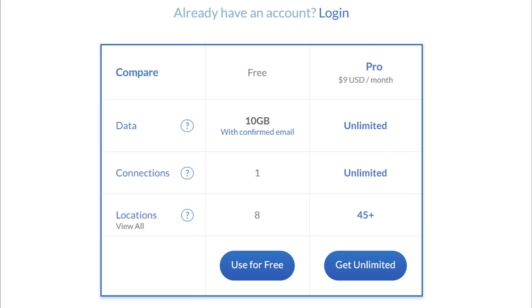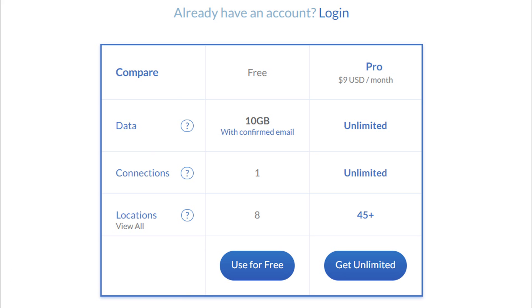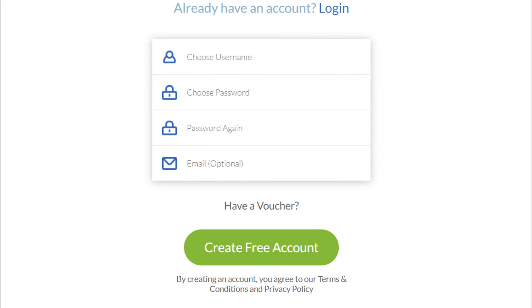In addition to this, each time you tweet about Windscribe you will receive an extra 5GB, and each time you invite a friend to join you will receive 1GB. If a friend decides to upgrade to a pro plan, which is $7.50 a month, you will also get the unlimited plan and access to more servers. There's even a built-in ad blocker and firewall.